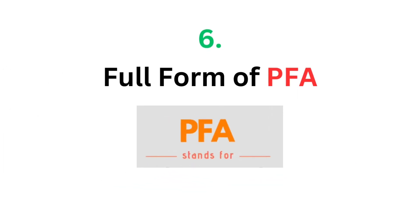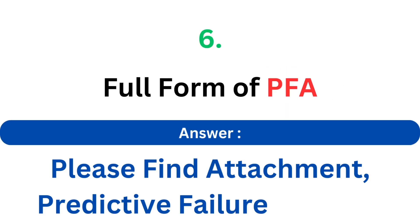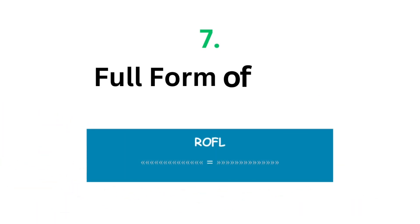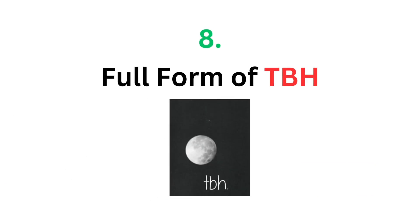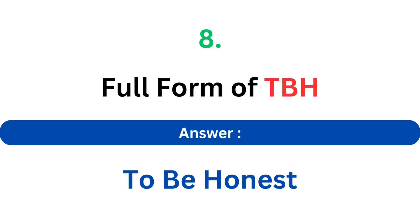Full form of PFA. The answer is Please Find Attachment, or Predictive Failure Analysis. Full form of ROFL. The answer is Rolling On Floor Laughing. Full form of TBH. The answer is To Be Honest.